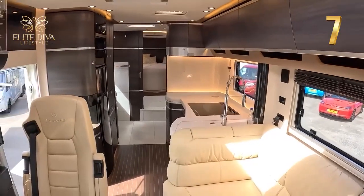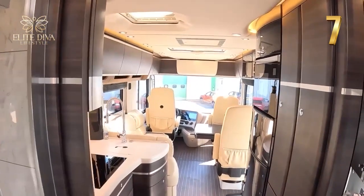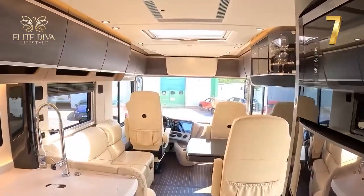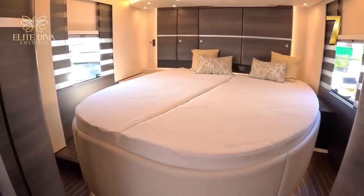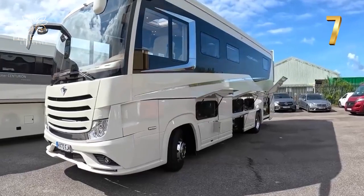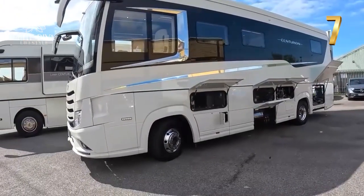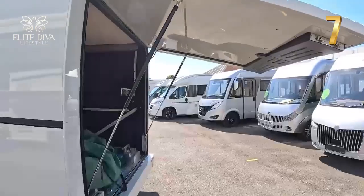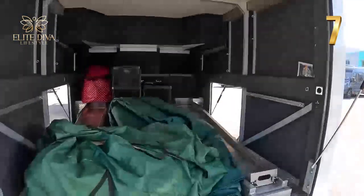The Concord Centurion 1200 is perfect for divas who want to stand out with a unique and harmonious interior. You'll feel pampered by soft and comfortable sofas, well-distributed lights, and an intricate floor design. The rounded furniture makes it child-friendly and safe. It also has a unique underground garage where you can store an extra car and explore your destination without moving your motorhome.